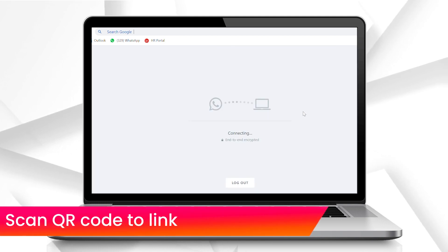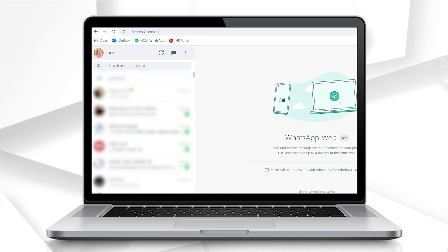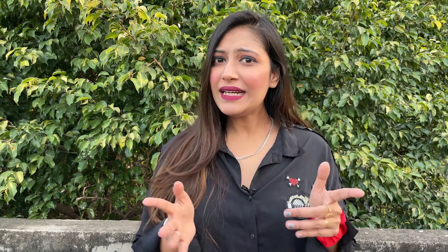Now your WhatsApp account is open on your PC and you can switch off the internet on the primary device — quite easy, right! This way you can put your phone on charge or save your data while working on your laptop without missing important messages. That's all for today, I'll meet you next time with another amazing tech tip. Till then, bye bye!